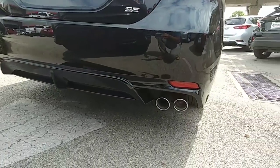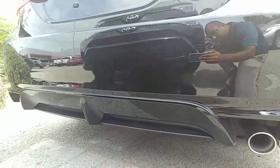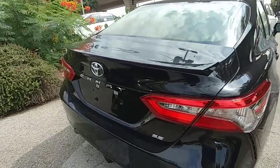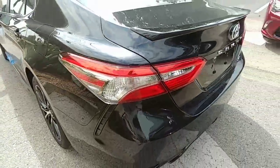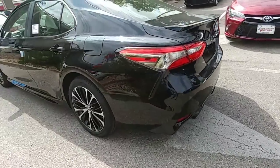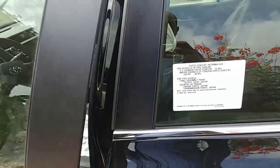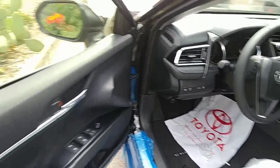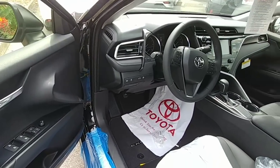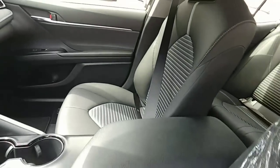Let me show you the bottom. This is open — I'll show you a little bit of the inside. It still has the plastic on the seat.